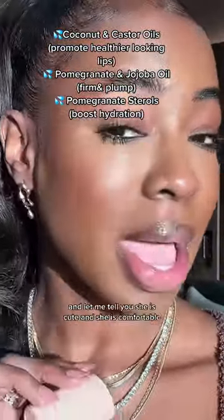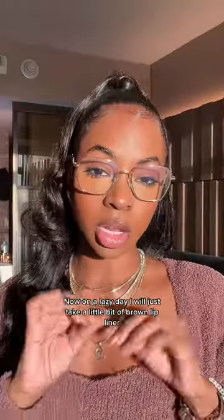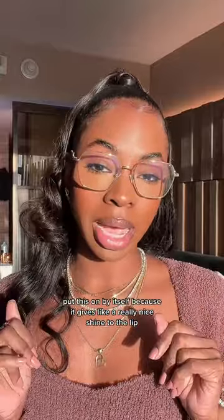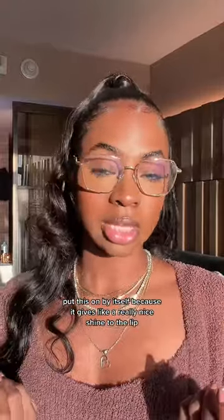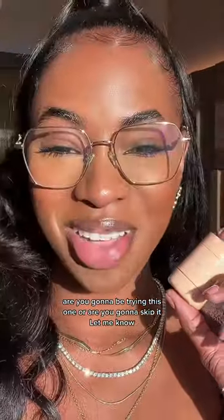She is cute and she is comfortable. On a lazy day I'll just take a little bit of brown lip liner and put this on by itself, because it gives a really nice shine to the lip. Let me know — are you gonna be trying this one or are you gonna skip it?